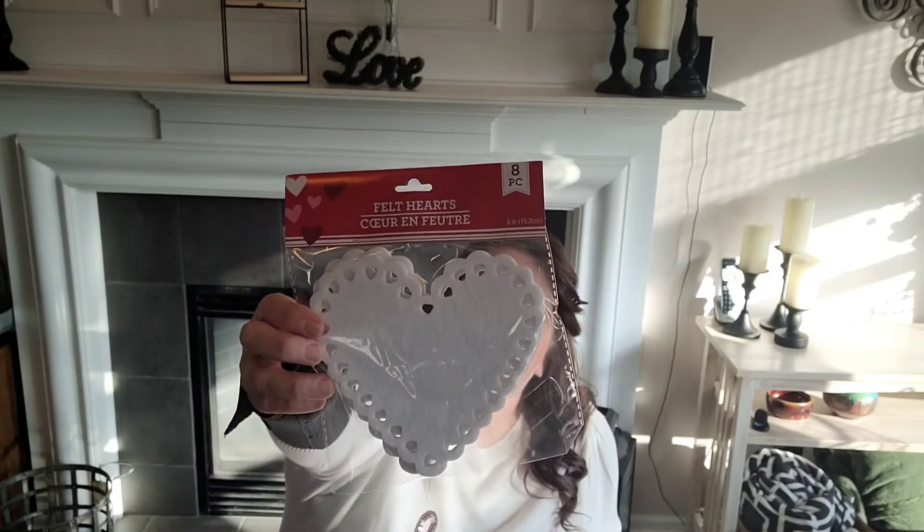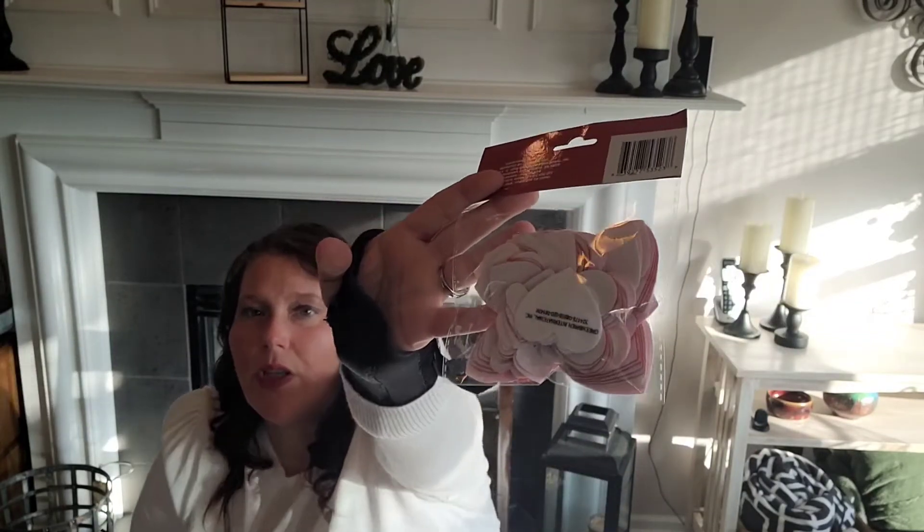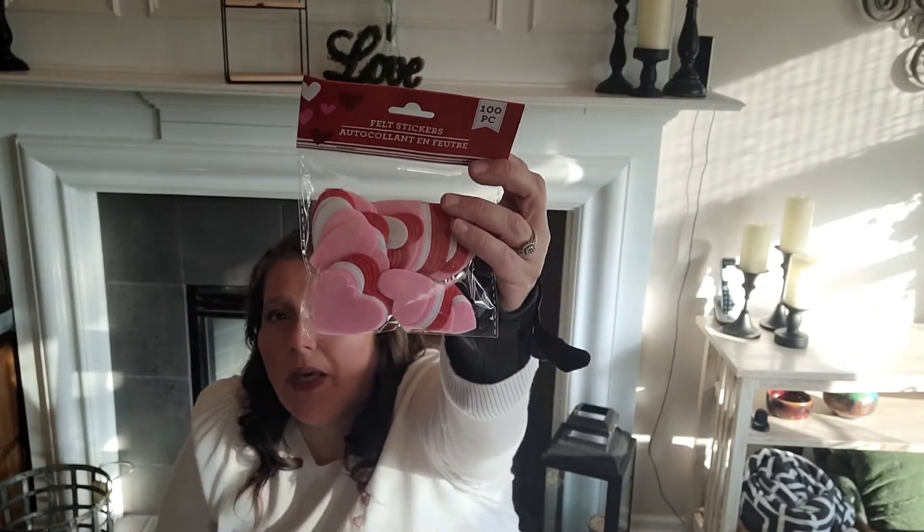I grabbed a couple of felt hearts. You can always craft with these - make garlands, put them on frames, things like that. There's a lot of really cool stuff you can do. I got the white ones, six inches with eight in the pack, and the red ones with 12 in the pack. Then I picked up these little ones - if I'm doing a garland I could mix the small ones with larger ones. This pack has 100 pieces with some tiny ones too, in pink, white, and red.